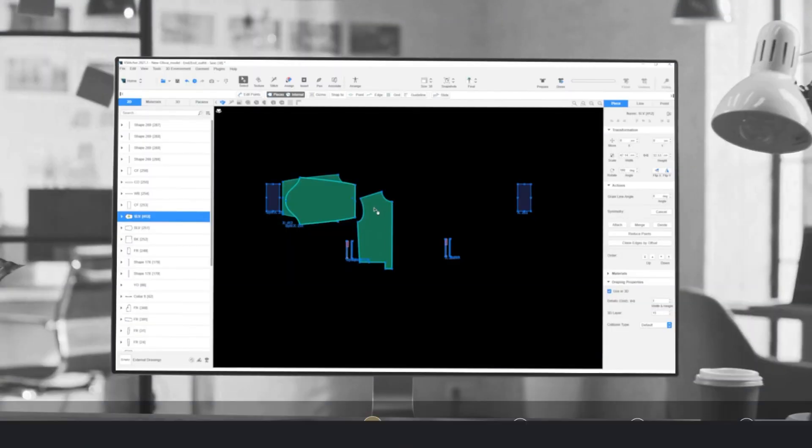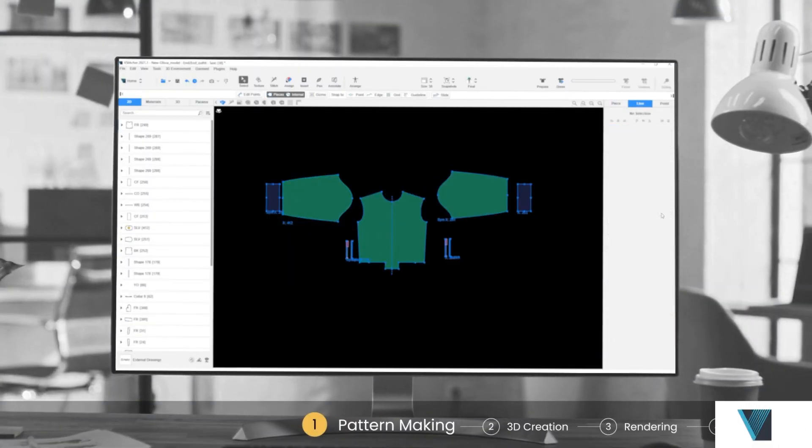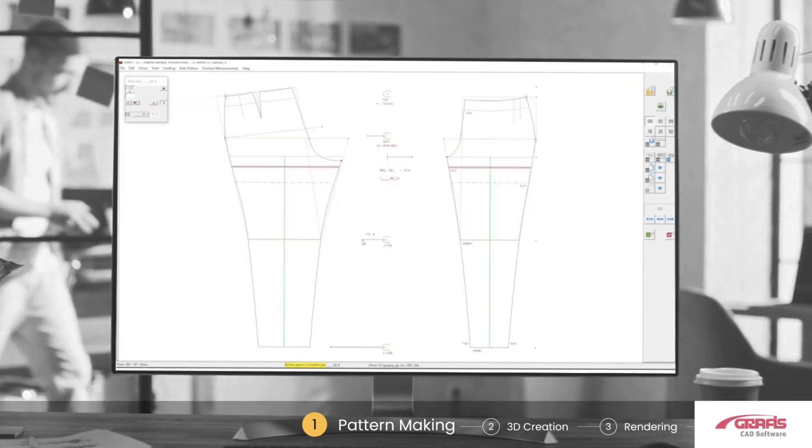Our first stop is pattern making. Create your 2D patterns in V-Stitcher or import from CAD software.